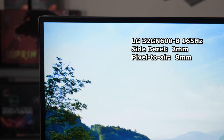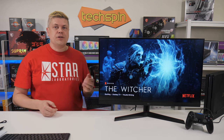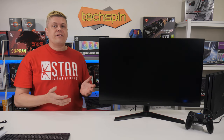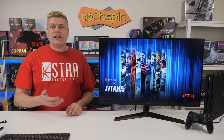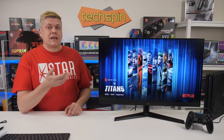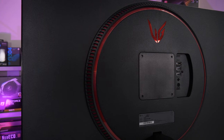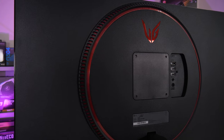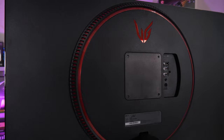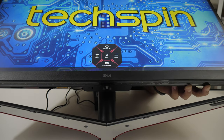The LG 32GN600B has a 2mm bezel with a hair thinner than average black border for a total of 8mm pixel to air. At $360, having no speakers is a sad admission. The panel delivers 165Hz over DisplayPort and 144Hz over HDMI 2.0, a connection with no issues. In the box there was a power brick, a Mickey Mouse power cable, and a DisplayPort cable. This LG 32GN600B mounts with standard 100mm VESA, but you need to buy screws. The 5-way joystick is centered under the LG logo at the bottom front, but there's no power button, which would be handy for troubleshooting.